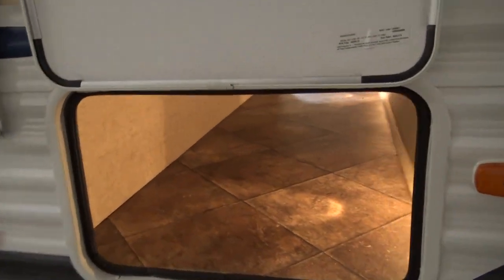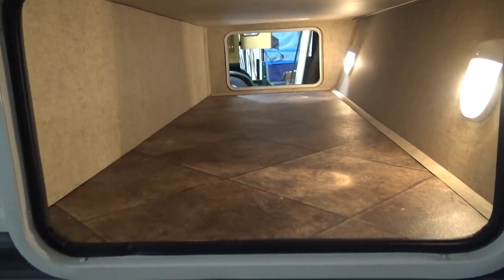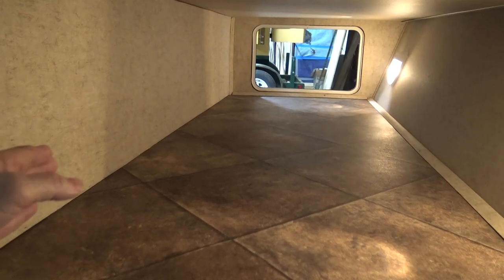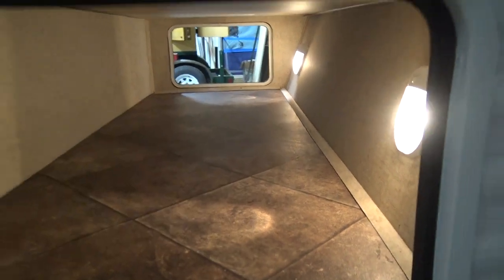Coming around the right side, this is the basement storage. This door is approximately 28 to 30 inches wide and about 18 inches tall. It opens up larger inside the basement storage — the interior dimension is approximately 32 inches wide, about 22 inches tall, and it's the full width of the rig. It has two lights in it.